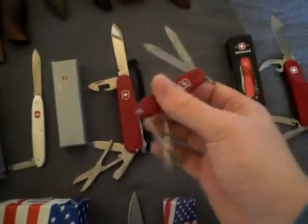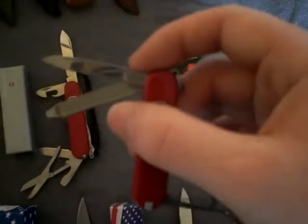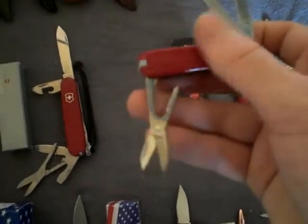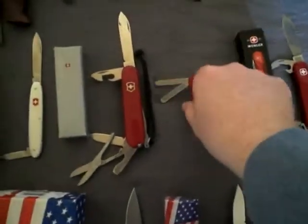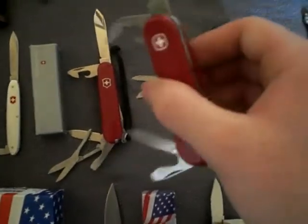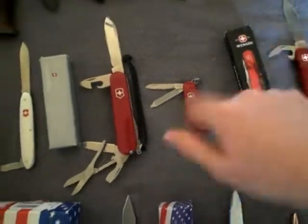This is my SAK Classic, with the small blade, nail file, and scissors. As you can see, this one has the contour handle. It's still a nice knife, it's just that I didn't like paying that much for it.